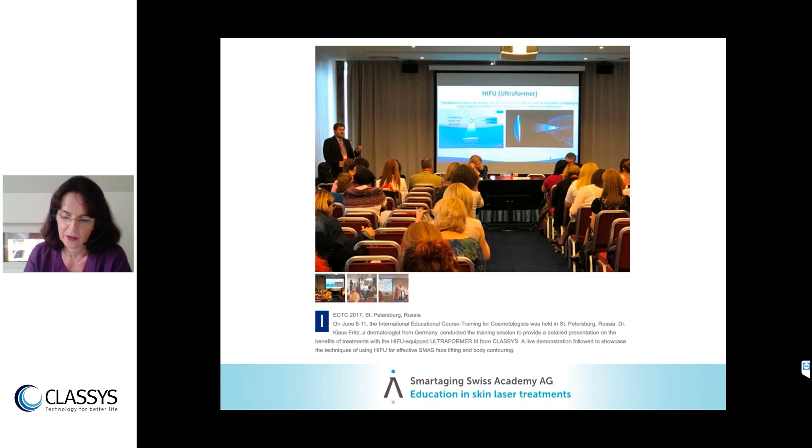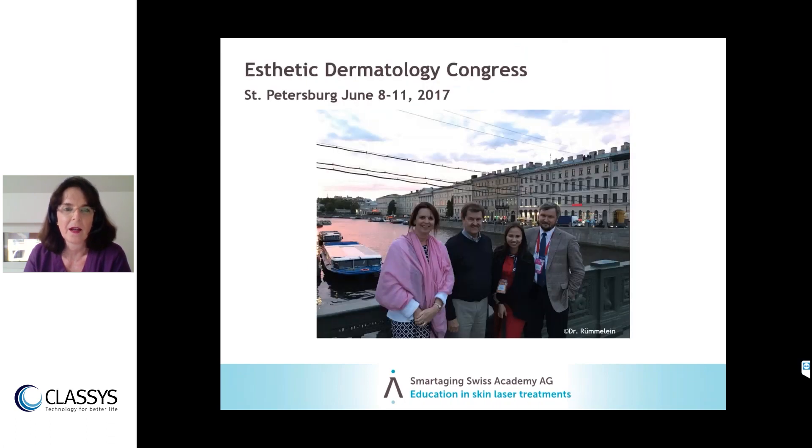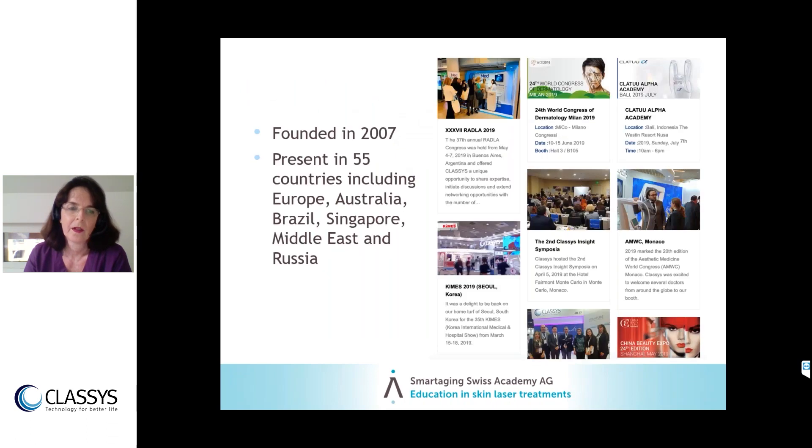I asked Dr. Klaus Fritz about the company and he invited me to meet them. In June 2017, we had deep discussions about manufacturing responsibility — both toward patients and toward us as customers. I then did extensive background checks. The company was founded in 2007 and is present in 55 countries, including Europe, Australia, Brazil, Singapore, the Middle East, and Russia. Wherever you travel to congresses, you see Classys present with very good speakers and well-organized symposia.